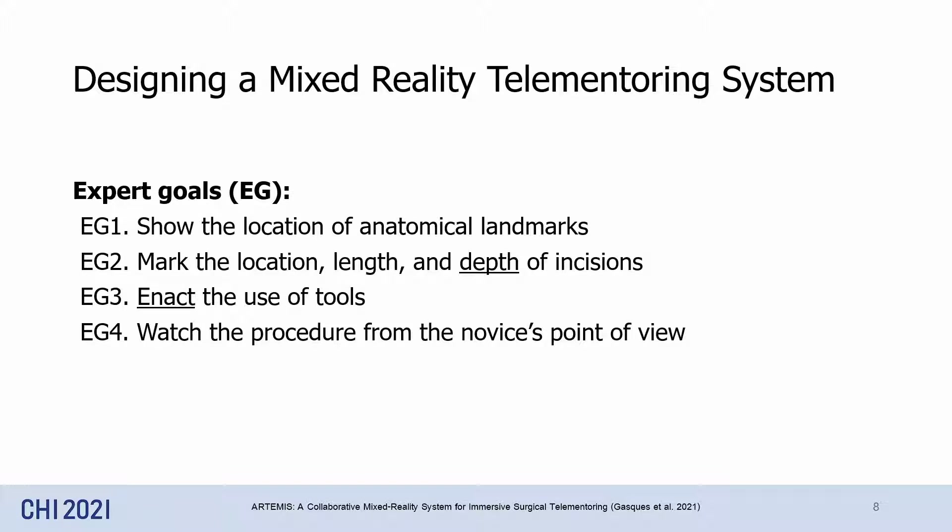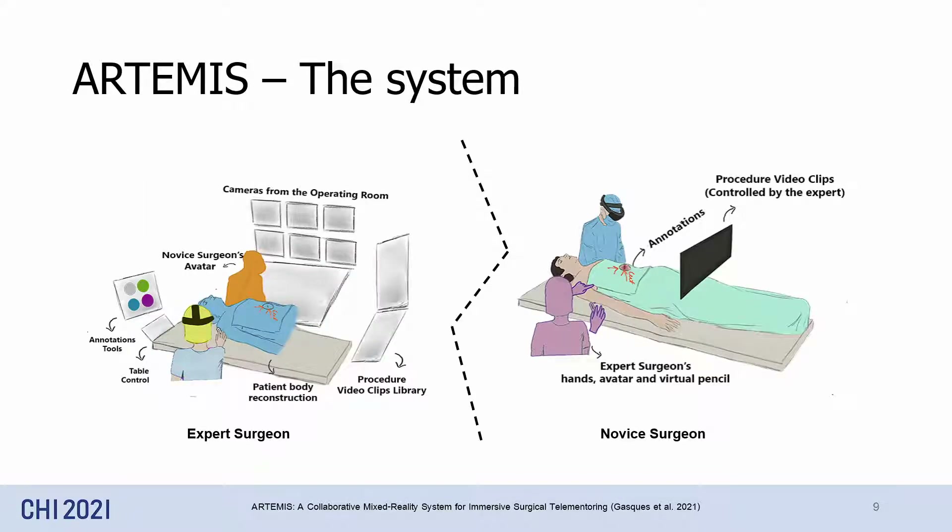I recommend you to take a look at the paper for an in-depth discussion. But in a quick comparison with existing literature, expert goal 2 requires them to mark not only the location and length of incisions, but also their depth. With this goal in mind, we designed Artemis, a tele-mentoring system that combines virtual reality for the expert and augmented reality for the novice.